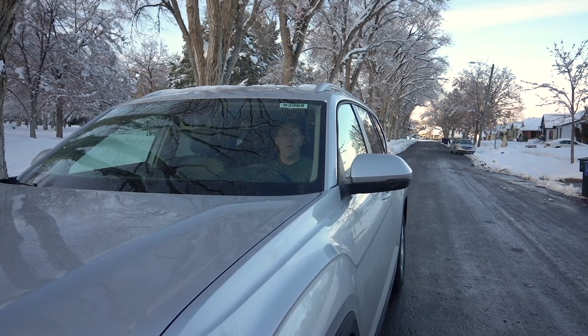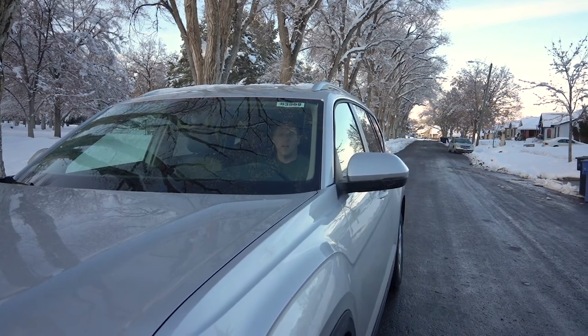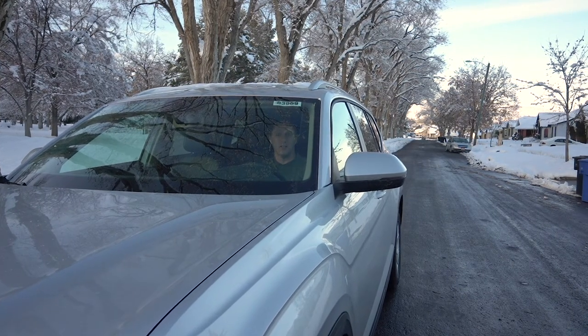I'm going to tell you everything I know about this vehicle. We're going to test drive it, find out what we like, tell you what we don't like, and compare it to some other vehicles. Before I do that, make sure you subscribe to Blinker Fluid TV — there's a lot more to come.